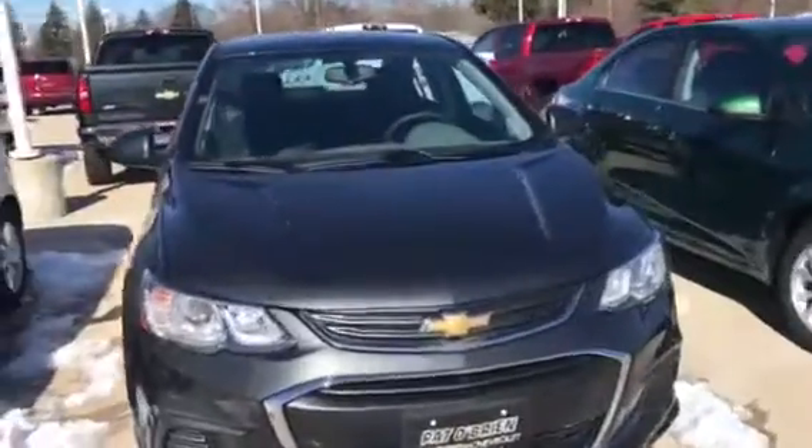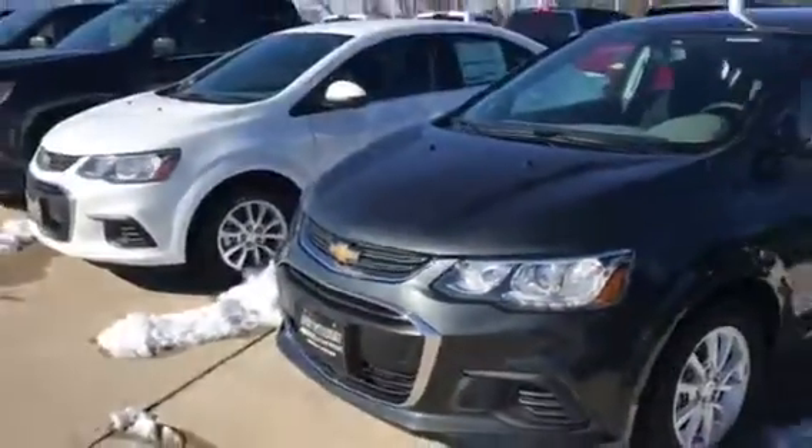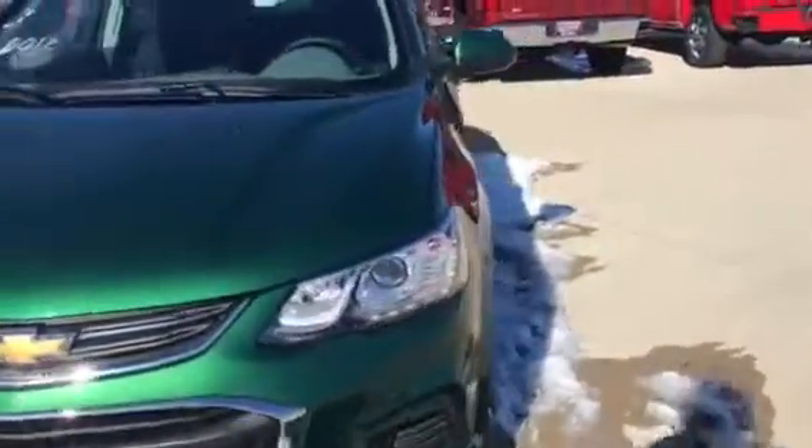One thing that I love about the Sonic are the brand new colors that they've come out with, like the Ivy Green. We do have a Nightfall Gray Metallic, as well as the Summit White. We do have a Kinetic Blue one here as well.